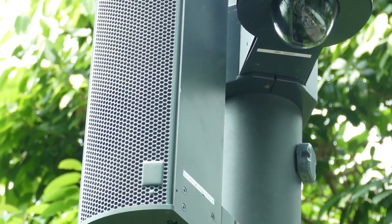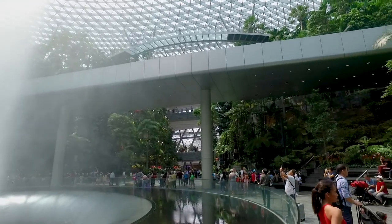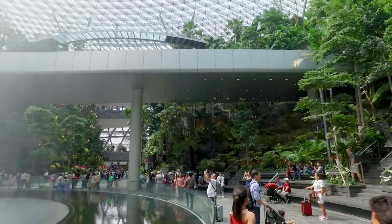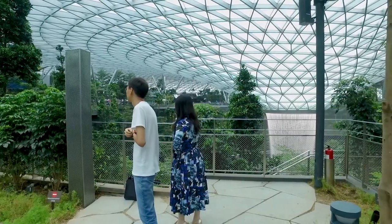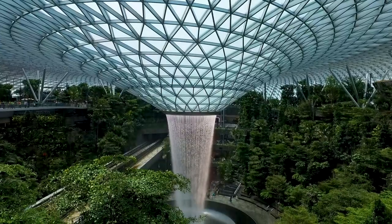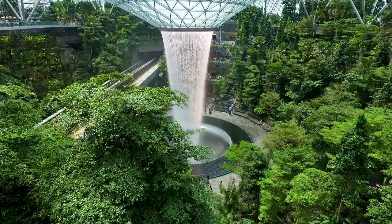You might wonder why audio is needed here, but quite simply they have a fountain show every night with this huge — well, it's the biggest indoor fountain in the world at the moment. It's also a fully glazed 10-story building, so audio has got to cut through that plus all the visitors, all the ambient noise, reverberant noise, and waterfalls.